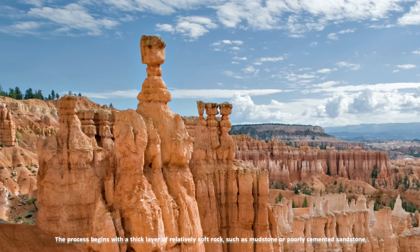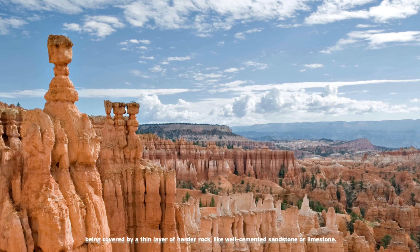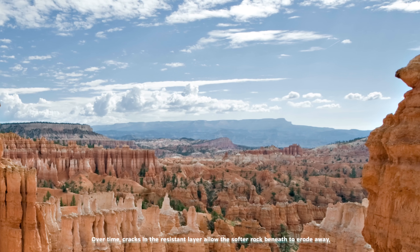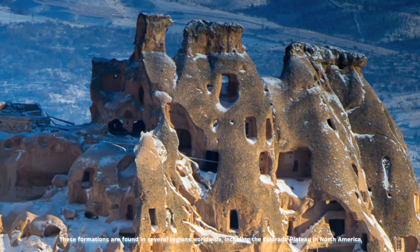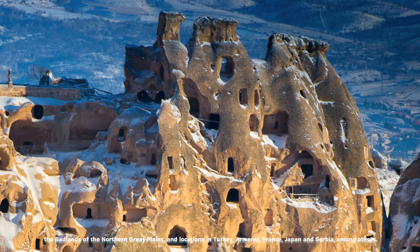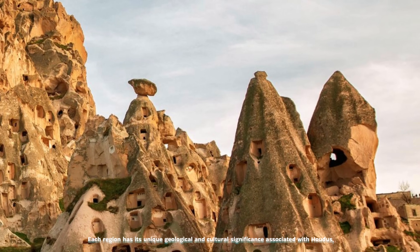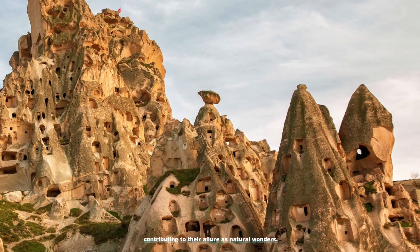The process begins with a thick layer of relatively soft rock, such as mudstone or poorly cemented sandstone, being covered by a thin layer of harder rock like well-cemented sandstone or limestone. Over time, cracks in the resistant layer allow the softer rock beneath to erode away, leaving behind towering columns of harder rock topped with protective caps. These formations are found in several regions worldwide, including the Colorado Plateau in North America, the Badlands of the Northern Great Plains, and locations in Turkey, Armenia, France, Japan, and Serbia, each region with its unique geological and cultural significance.